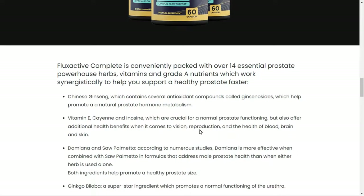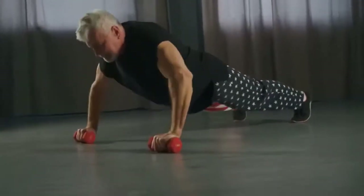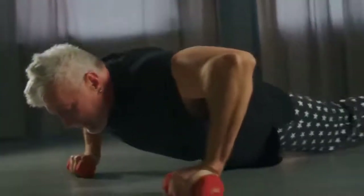So yes, you can trust this product. There are many people having great results with Fluxactive and you can have results as well. However, you need to keep in mind that each body will react in a unique way. I'm telling you this so that you are realistic about your treatment and expectations.